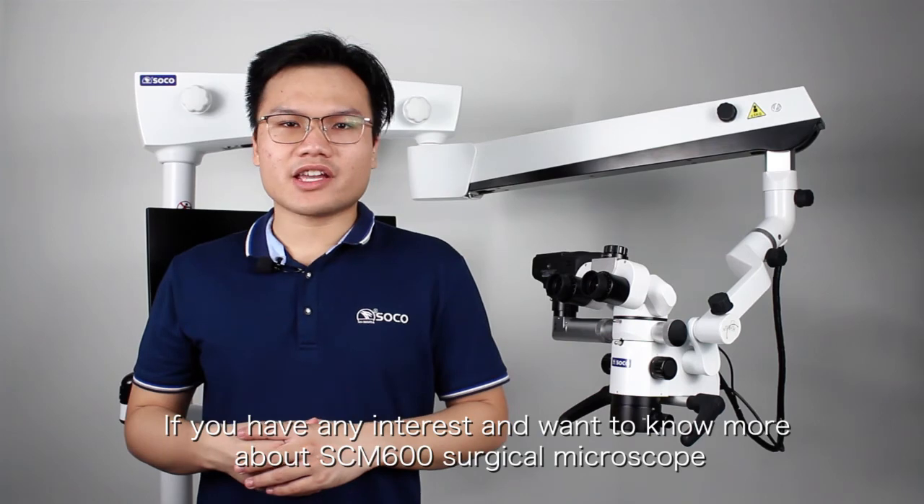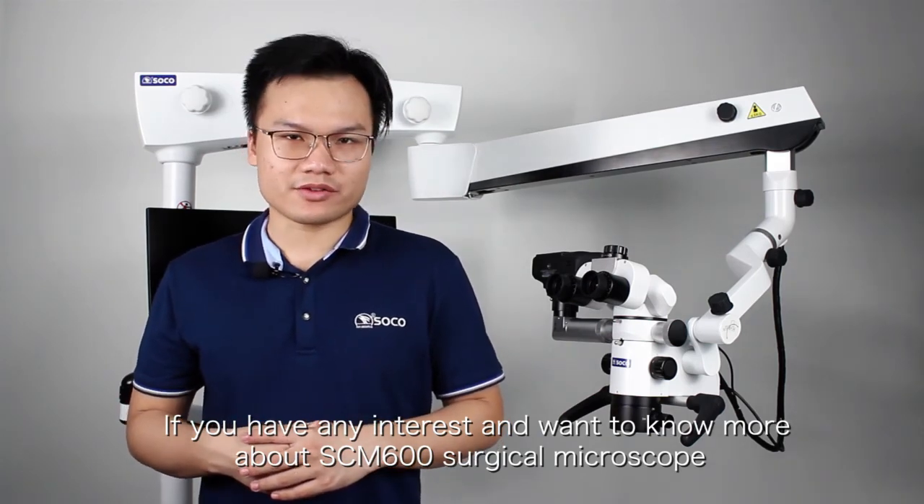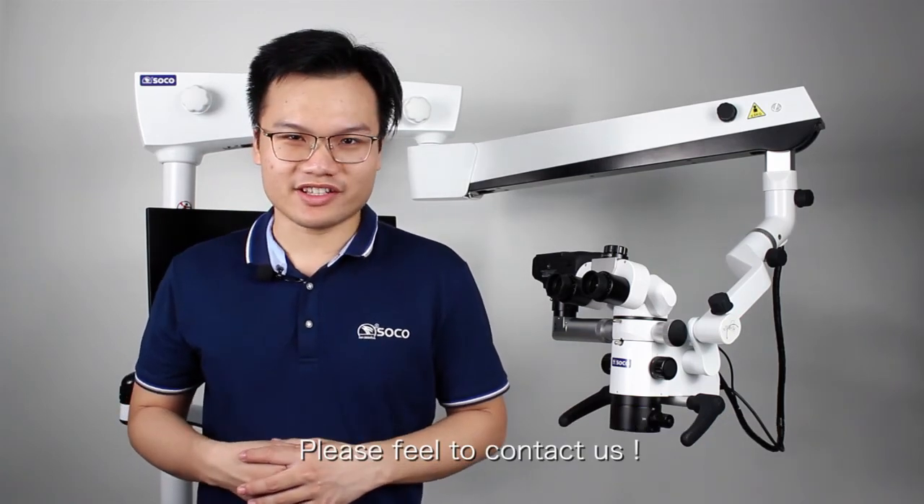If you have any interest and want to know more about our SCM600 surgical microscope, please feel free to contact us.